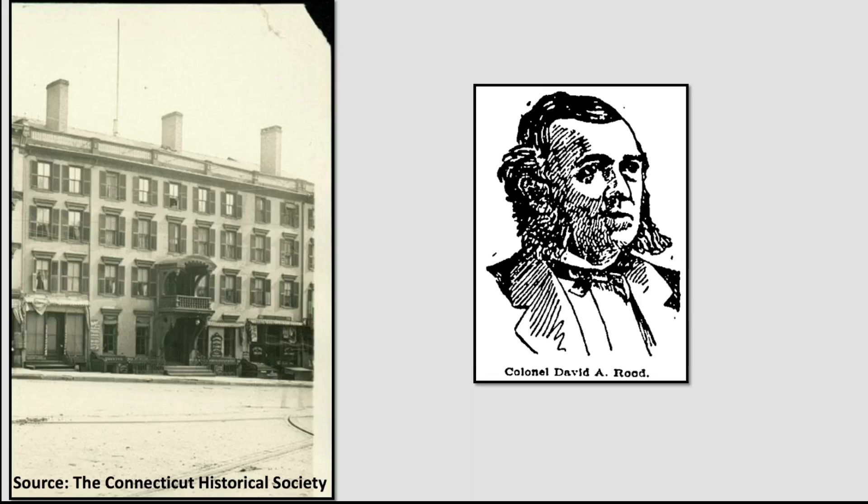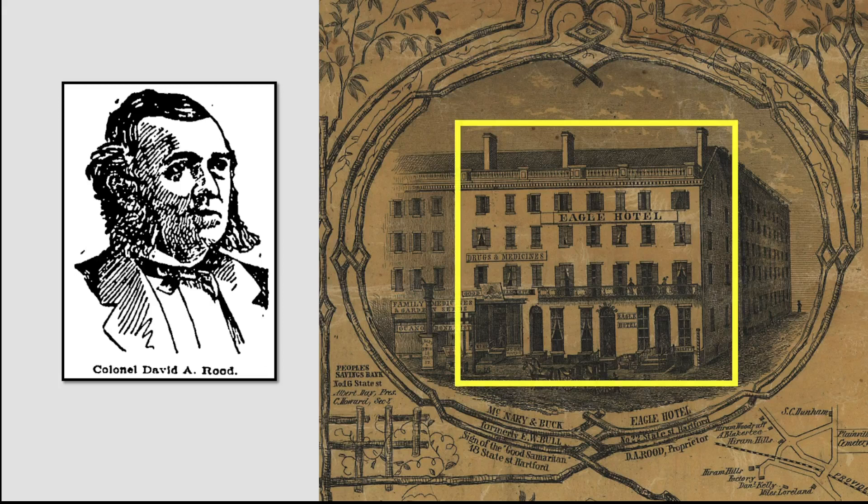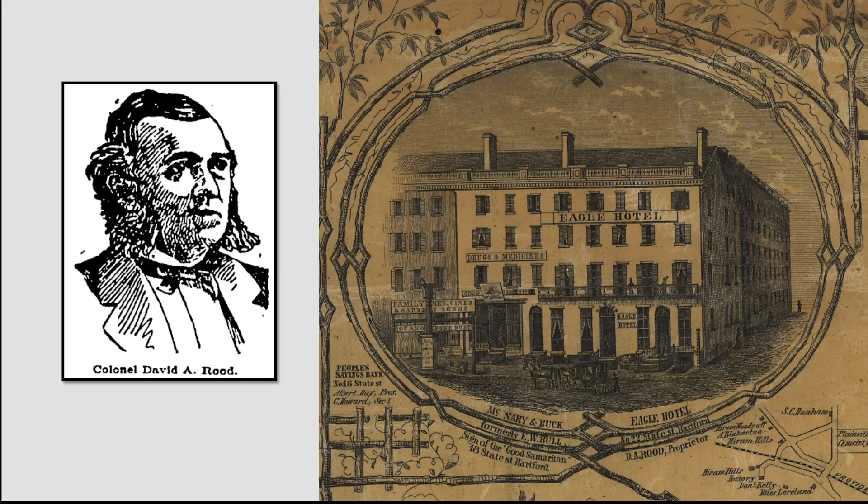In 1865 the hotel had a new proprietor, David A. Rude, who would run it for much of the next 35 years. Before taking over the United States Hotel, Rude had been managing another hotel just a few doors to the east — the Eagle Hotel, depicted in a section of Smith's Map of Hartford County from 1855. The building was erected circa 1830 by Norman Smith, and initially had three stores on the ground floor with three floors of tenements above. Amazingly, Smith was warned at the time that a four-story building was just too big for Hartford.